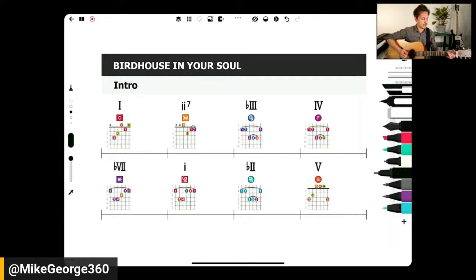Let's play that one more time to hear the full progression before it goes into the song.